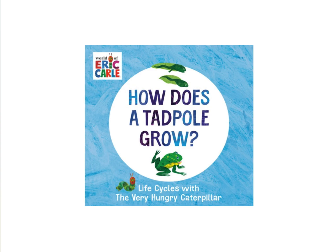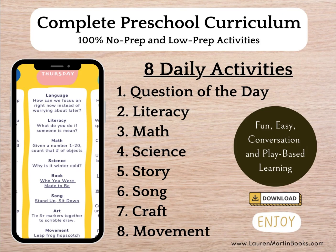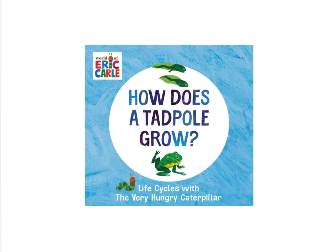Today we are reading How Does a Tadpole Grow? If you want more no-prep learning activities after the video, visit laurenmartinbooks.com. To preview 180 days of preschool activities to teach every single kindergarten readiness skill in just minutes a day, click the link below the video. Now let's read How Does a Tadpole Grow? by Eric Carle.